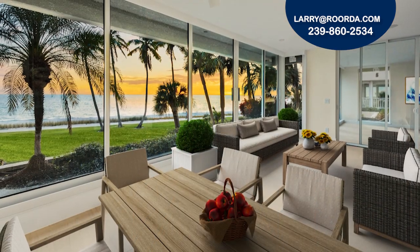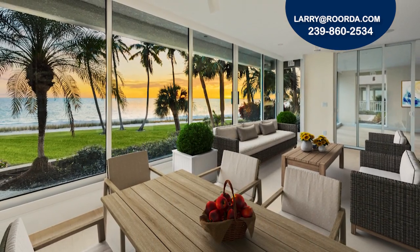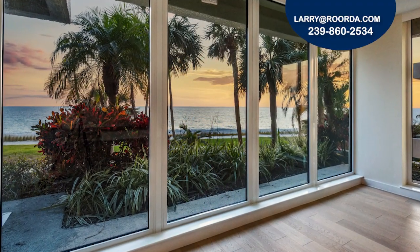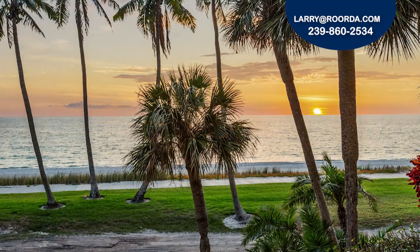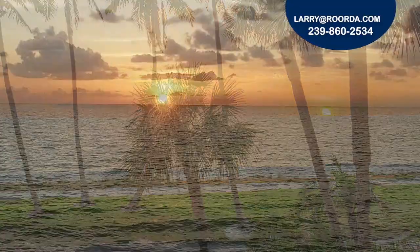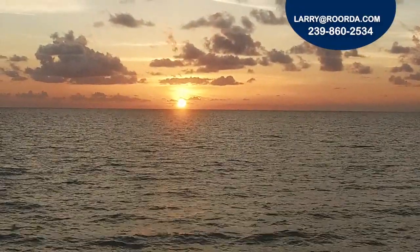One of my favorite things about this home is the wall of floor-to-ceiling impact windows and sliders that allow you to enjoy front row gulf views from every room. End your day unwinding on the oversized patio watching colorful sunsets from the comfort of your own home.